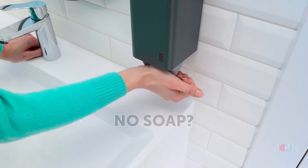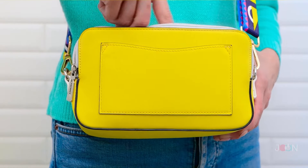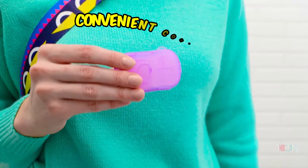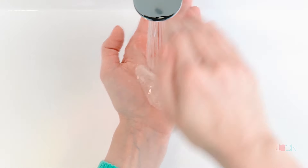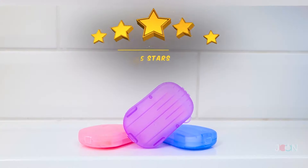Remember to wash those hands! Oh, no soap — that's frustrating. But don't worry, we have soap sheets. They come in a convenient container. Simply run the sheet under the faucet and wash your hands. They keep your hands nice and clean. Five stars!